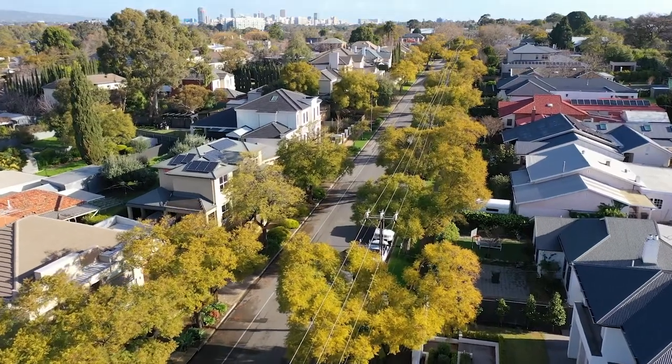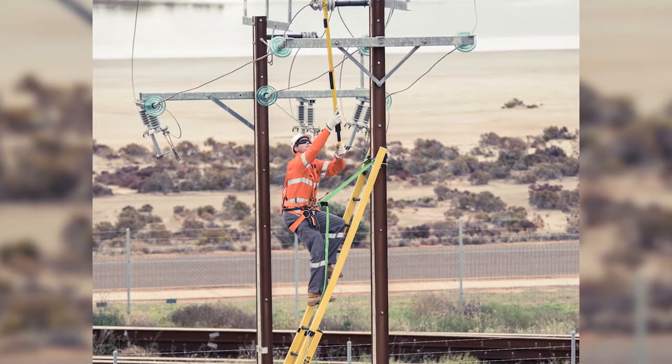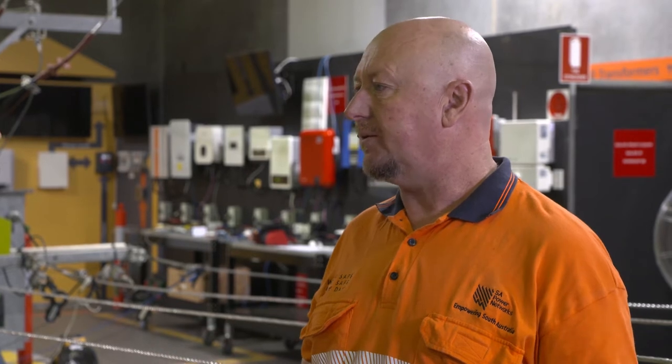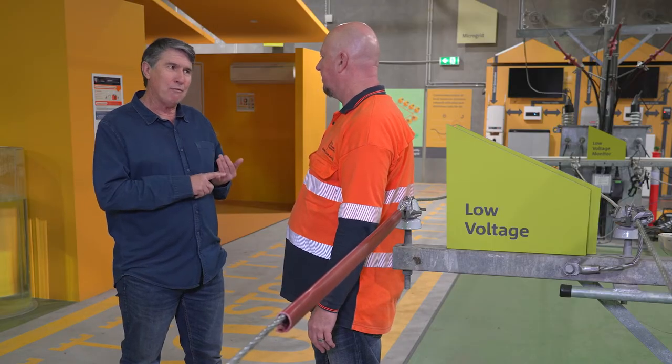We've got an aging network — the average age of our network is about fifty years old. So we actually inspect everything every five years and replace components before they do fail. So it's just constant maintenance? Day in, day out we're always maintaining the network to ensure the safety of our network for our customers and community, as well as keeping the lights on.